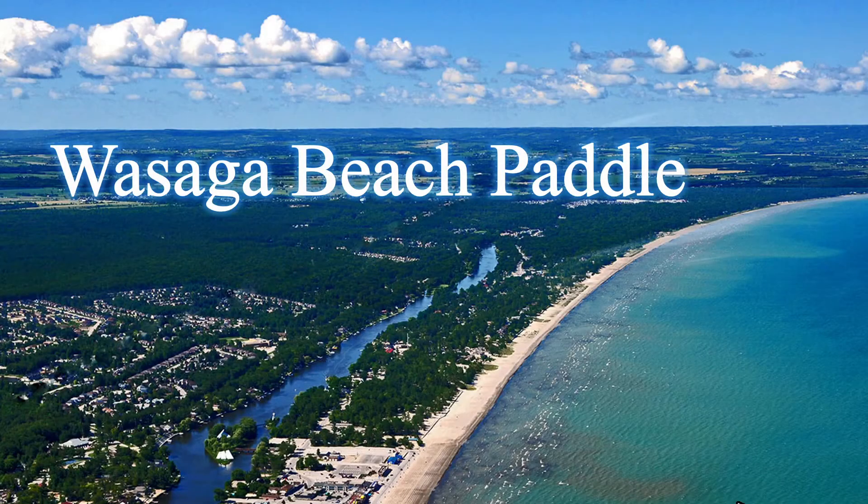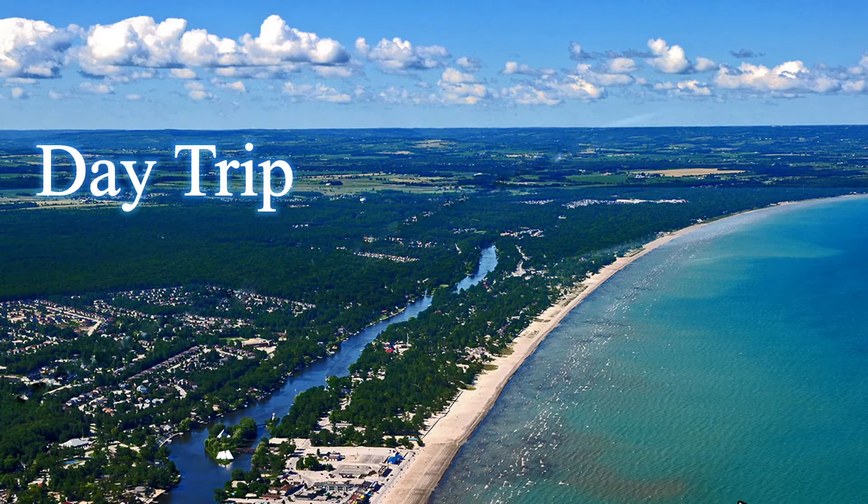If you are looking for a spot for an excellent paddle, you may want to consider Wasaga Beach. Wasaga Beach is an excellent day trip if you're close by the vicinity of Toronto, and here's why.